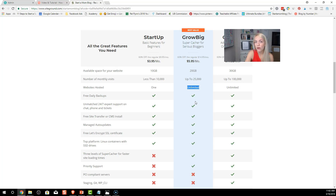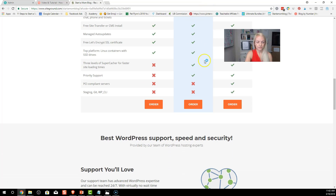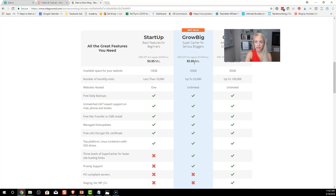I started with the Grow Big plan because I knew that in a couple of months my husband might want to start his blog, or I might have a different idea, and that allows me to use just one hosting package for different blogs. So if you change your mind and want to start a different blog after this, that's perfectly okay — I start tons of blogs because I have a lot of ideas.